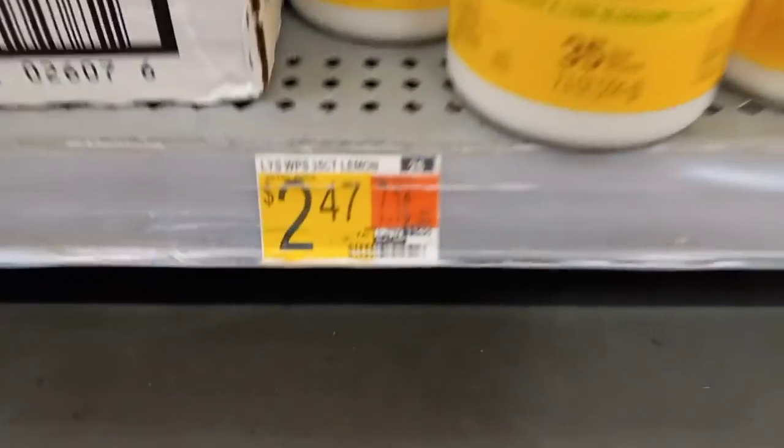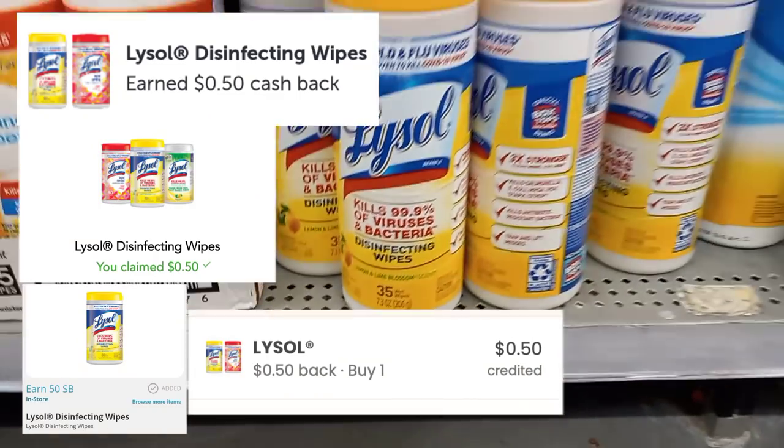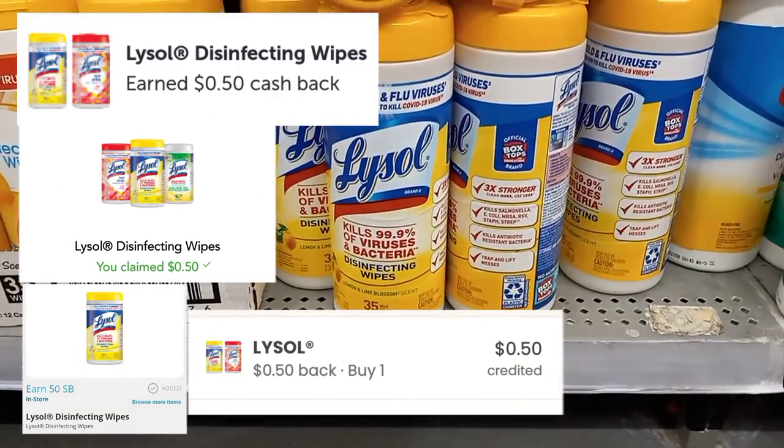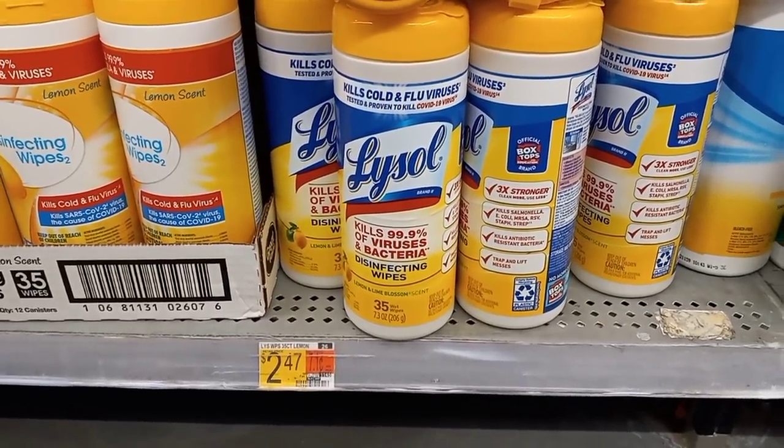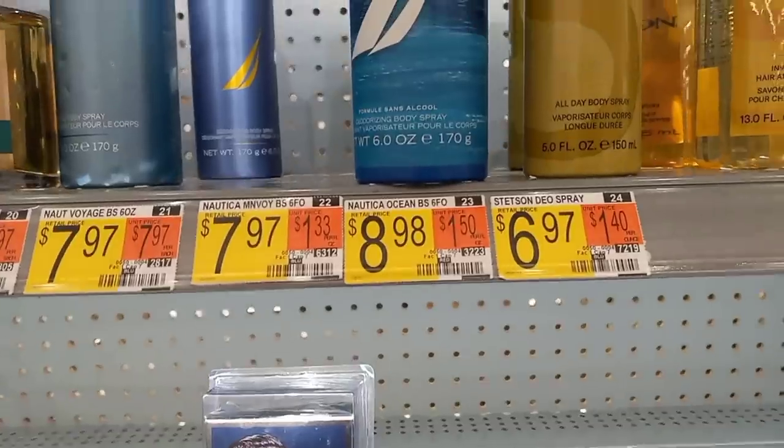The Lysol Wipes are priced at $2.47. Grab one and submit your receipt to Ibotta for 50 cents, Checkout 51 for 50 cents, Swagbucks for 50 cents, and Coupons.com app for 50 cents, making it only 47 cents.